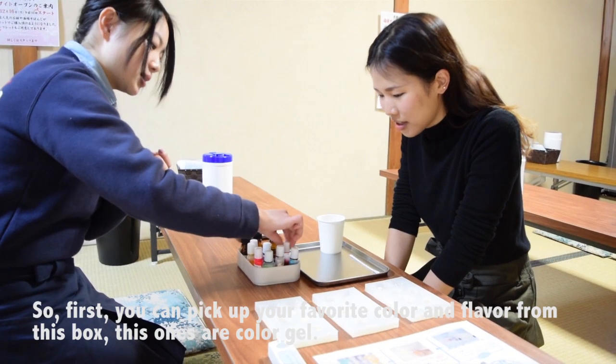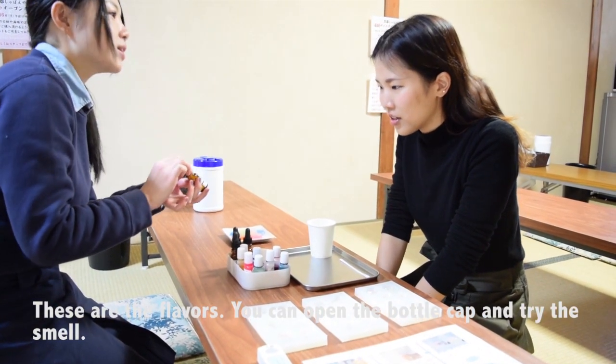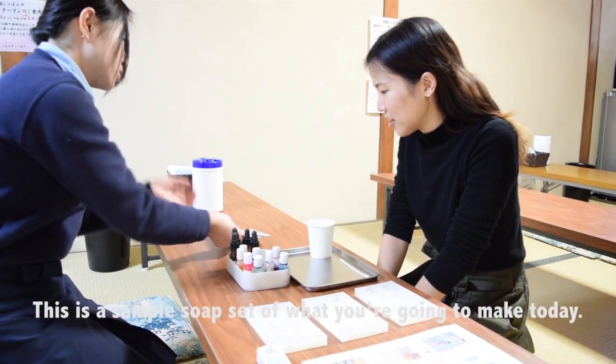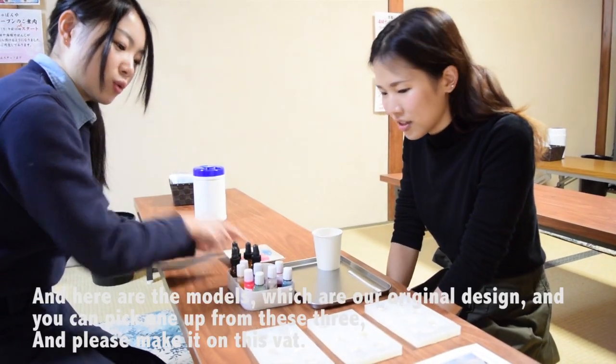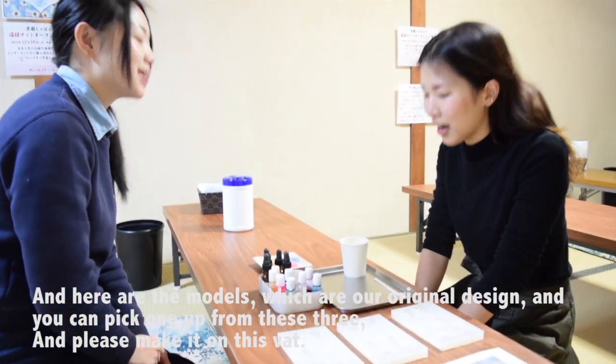I'm going to use this as a hand soap to make the set. I have 3 kinds of colors to choose from.